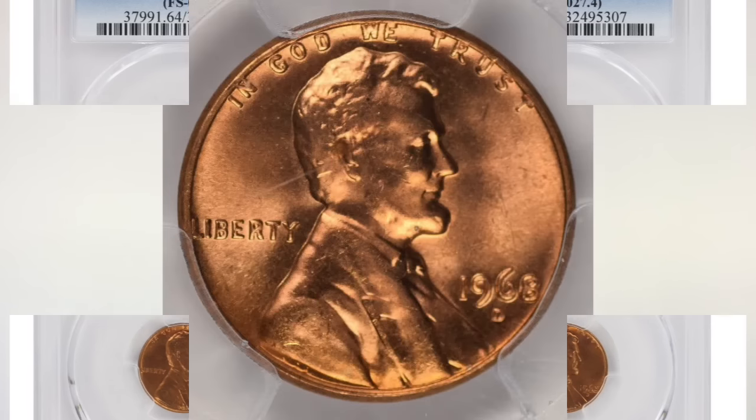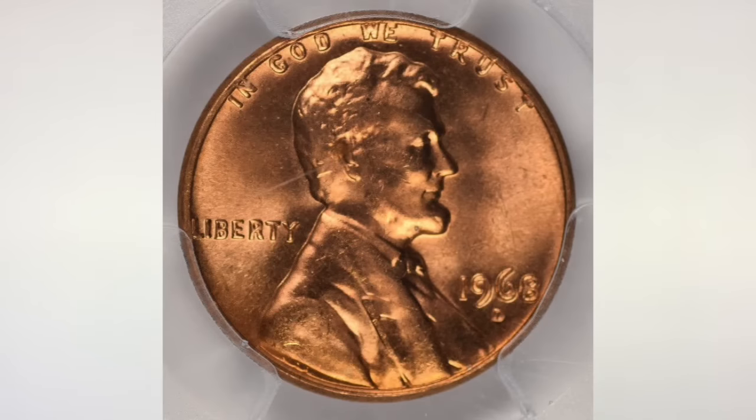The last one is the 1968D RPM, D over D. The coin you see in the picture, graded MS 66, sold in March of 2018 for $200. In grade MS 65, it's worth about $100.